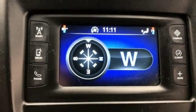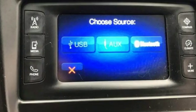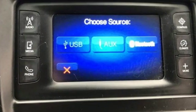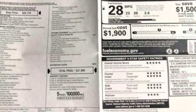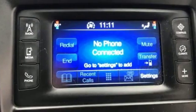Cars.com reports in crash tests by the Insurance Institute for Highway Safety, the 200 sedan earned the top score, good across all categories. Accordingly, the car is an IIHS top safety pick.